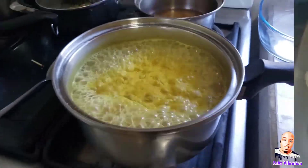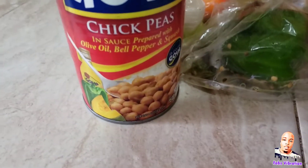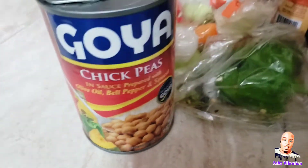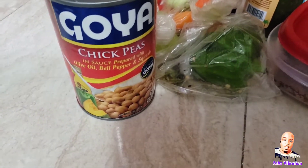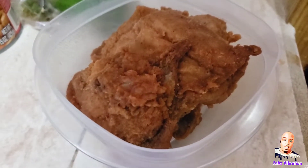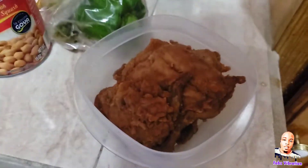I'm gonna boil some quick green bananas and do something real nice with this chickpeas — probably curry it up. I love curry, guys. Yes, I love curry — you can call me Patrini because I love curry. I also have some leftover KFC chicken I'm going to do something with.